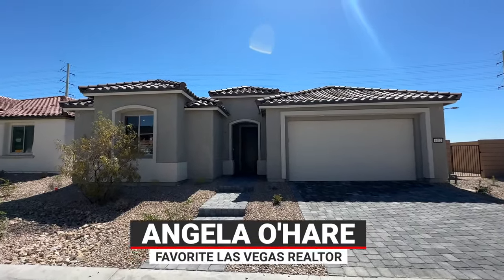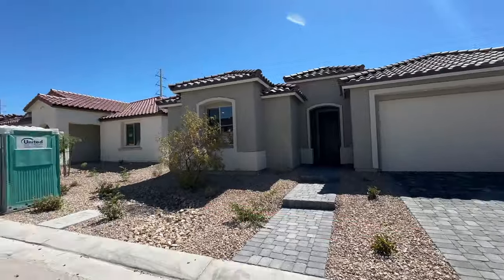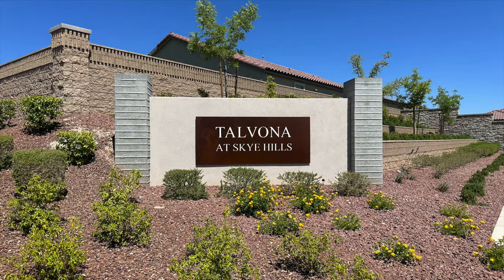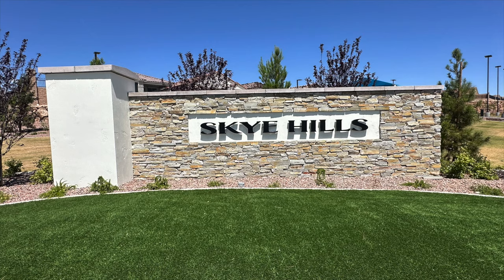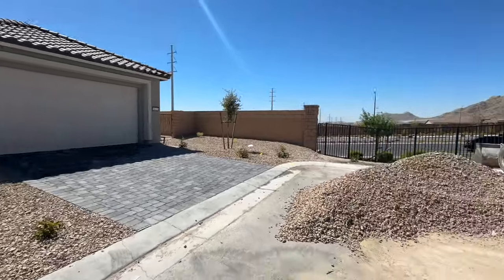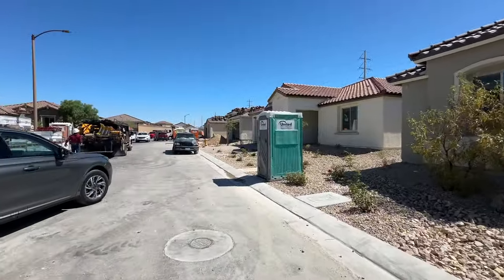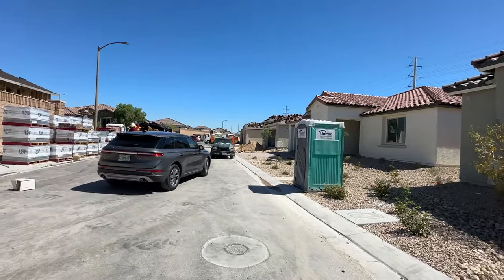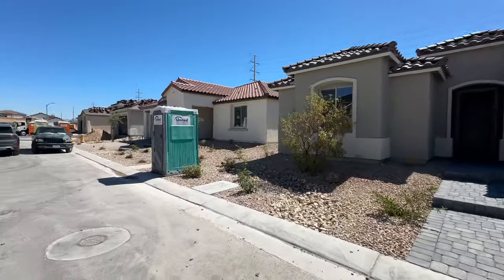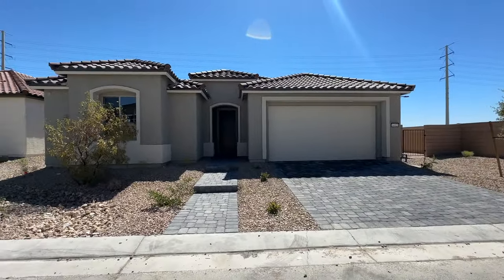Hello everyone, Angela O'Hare here, your favorite Las Vegas realtor. Today I'm doing a final walkthrough for my clients on a brand new construction home over here at Talvona by Pulte Homes in the Sky Hills master plan community. They got an awesome killer lot — right now it's still kind of under construction, but I can't wait to show you the backyard. This community is actually sold out — the models are sold out.